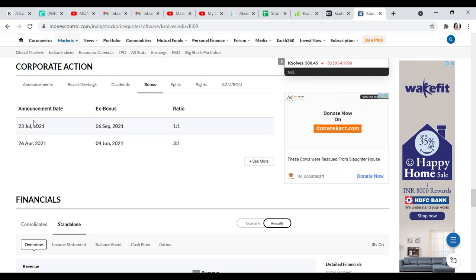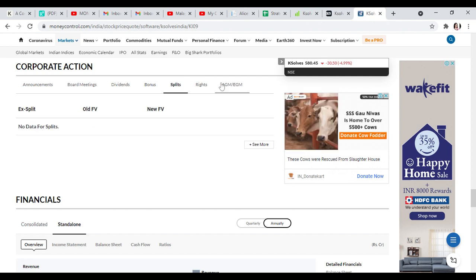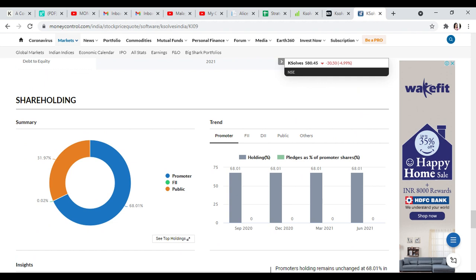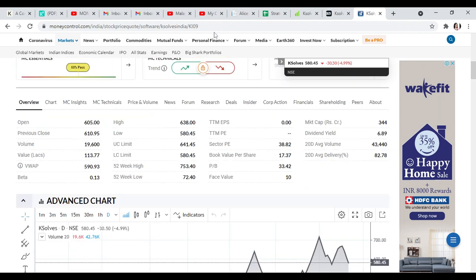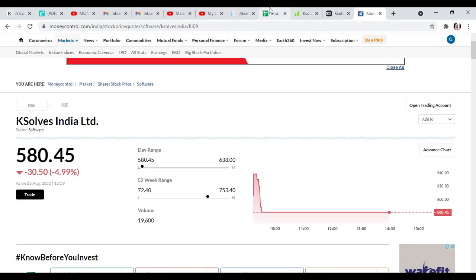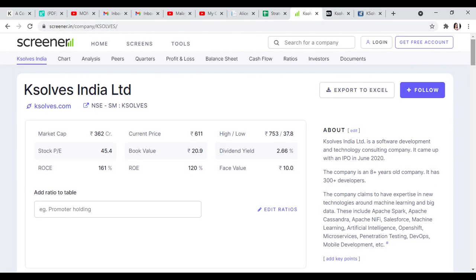April 2021 and July 2021. This is not a split from April 2021. The Promoter Holding is 68% and the public shareholding is 31.97%. This stock is a growing stock, currently at 7.50, with a record date for the bonus.